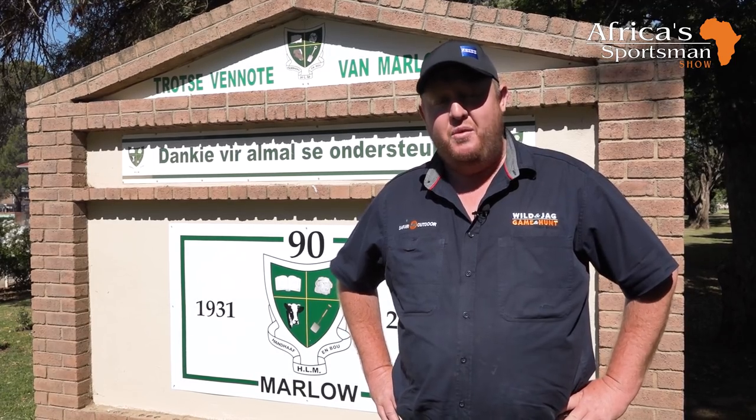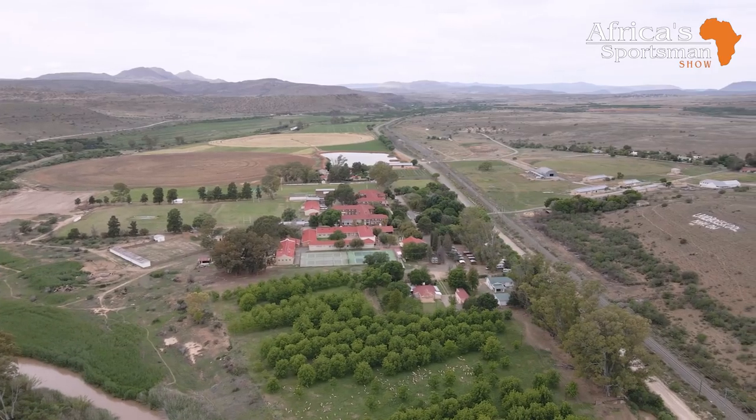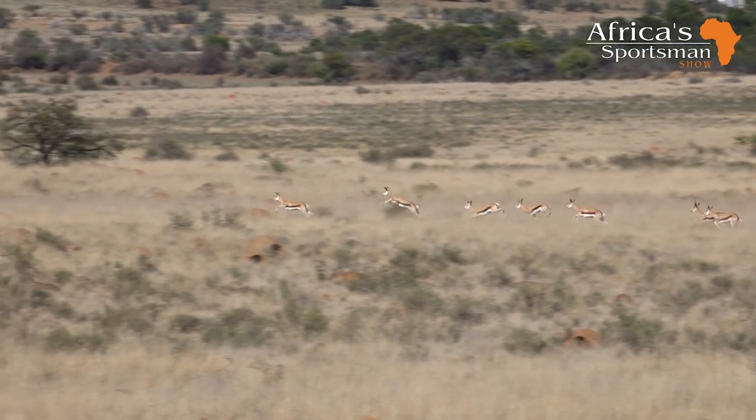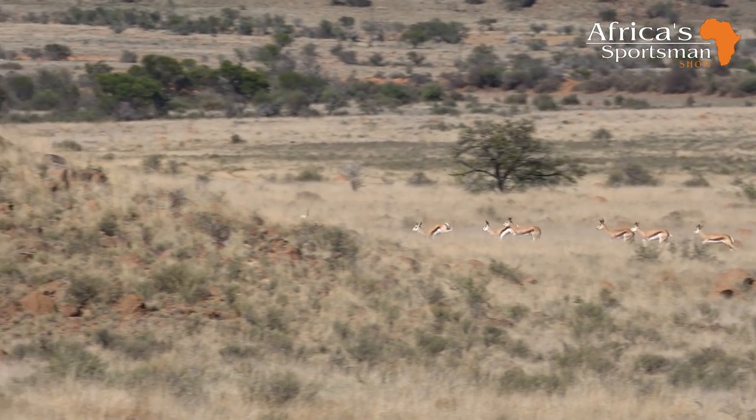We're heading off to the shooting range and then we're off hunting. We're hunting on the school property — about 3,000 to 3,500 hectares with some game animals, so we're going to have a ball of a time. See you on the shooting range.